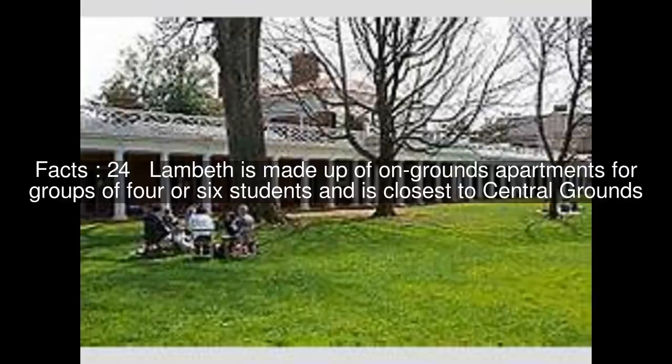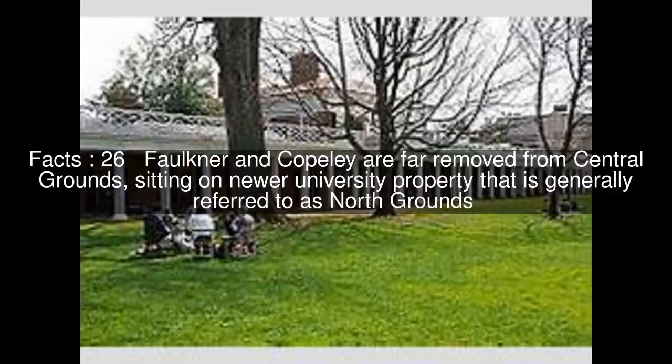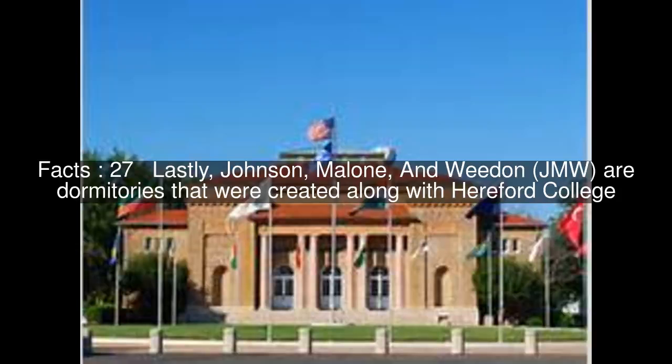Lambeth is made up of on-grounds apartments for groups of four or six students and is closest to central grounds. Near the New South Lawn Commons area, Bice is a single apartment building that also offers units for four or six students. Faulkner and Copley are far removed from central grounds, sitting on newer university property generally referred to as North Grounds. Lastly, Johnson, Malone, and Whedon — JMW — are dormitories that were created along with Hereford College.